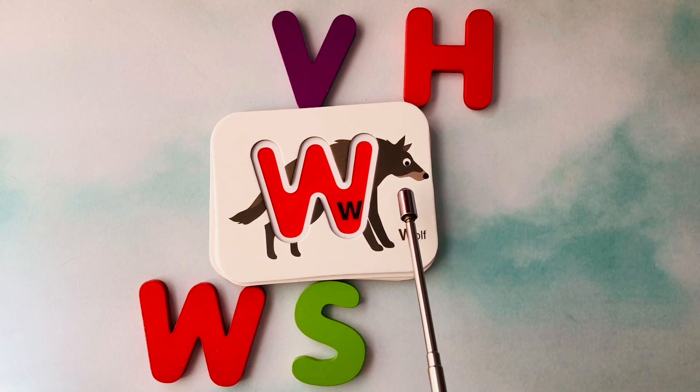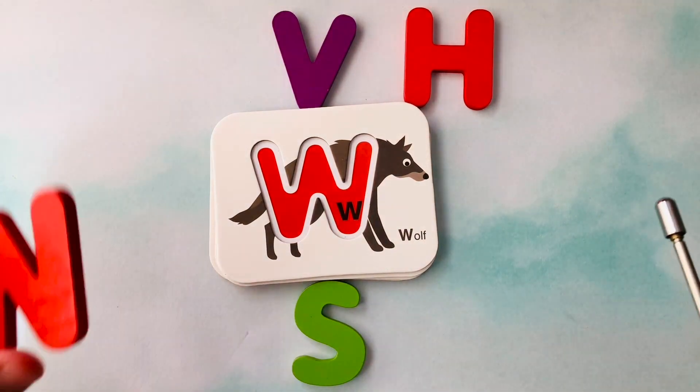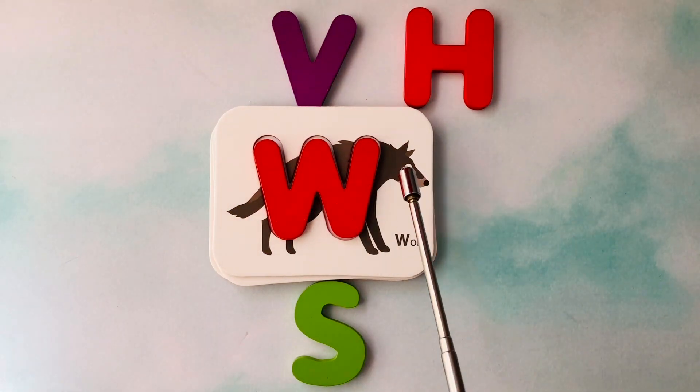This is a wolf. Wolf starts with the letter W. This is the letter W. W is for wolf.